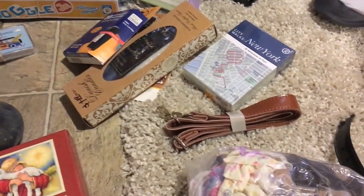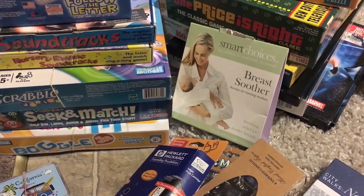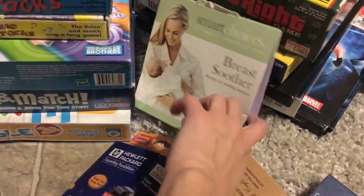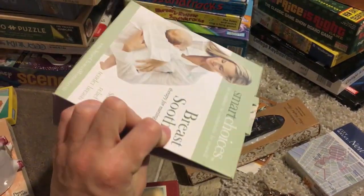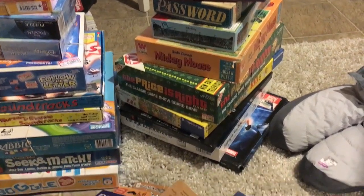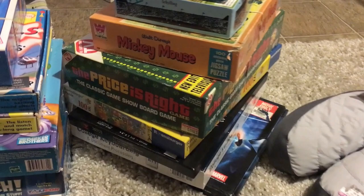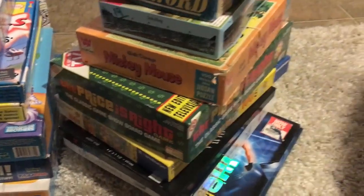Bag straps, candles, and a cartridge breast soother for breastfeeding mamas — brand new, $3.99 half off. Another stack of puzzles and games that will go on Amazon as well. I want to show you guys this one — I'm trying to pull it out without everything falling.